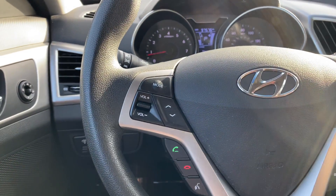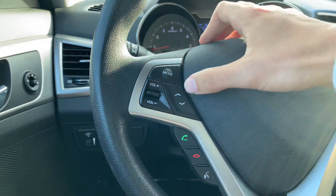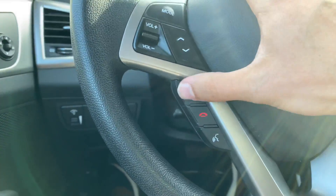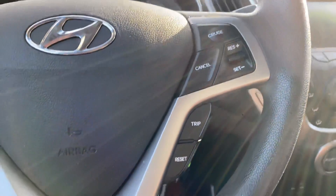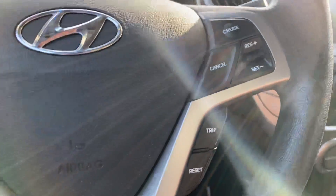Mounted on the steering wheel, we've got controls for your audio sources, volume, and changing your tracks and presets, answering and ending your phone calls, and using voice recognition. Cruise control is on the right-hand side — all those buttons there for you.